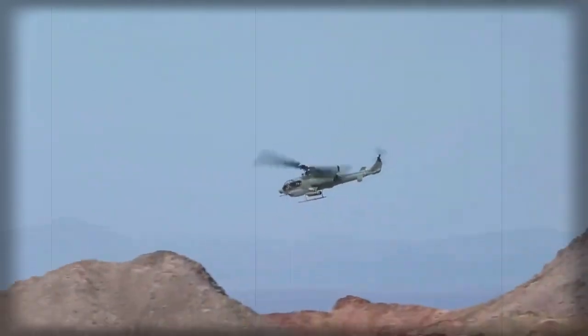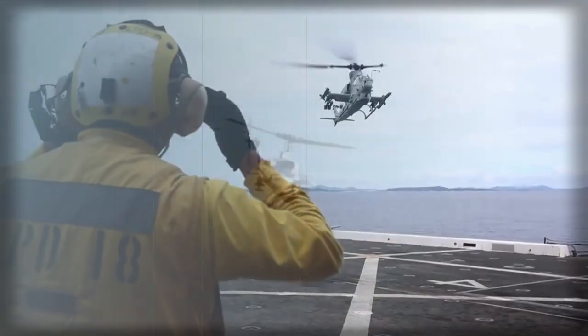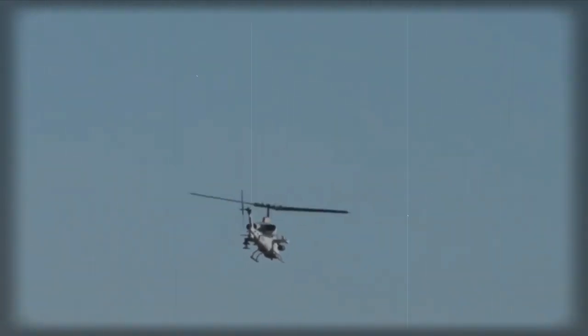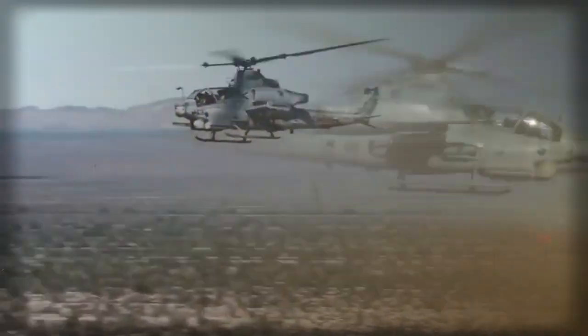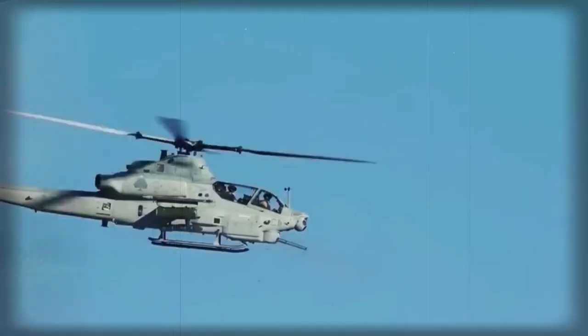The Super Cobra has a slim fuselage with a fighter-type cockpit. The pilot sits high in the rear with a co-pilot/gunner lower in the front, directing the fire of a wide range of weapons mounted on lateral stub wings or under the nose. The front seat also has a full set of flight controls, and the cockpit is surrounded by armor protection.